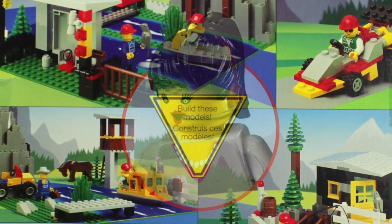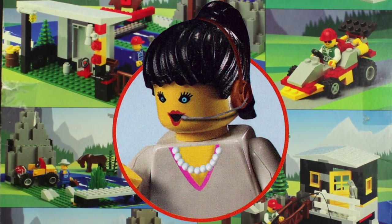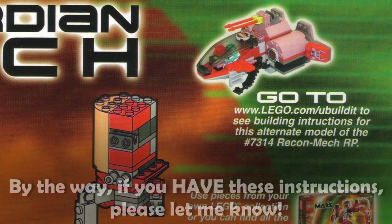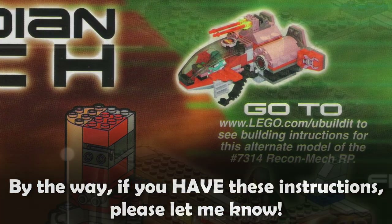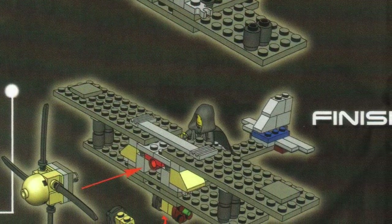Rumor has it that parents complained to the company when their children wanted to build these models and couldn't find instructions for them. The LEGO group would attempt to alleviate these concerns by using their emerging web presence, but by the mid-2000s, alternate builds were all but extinct.